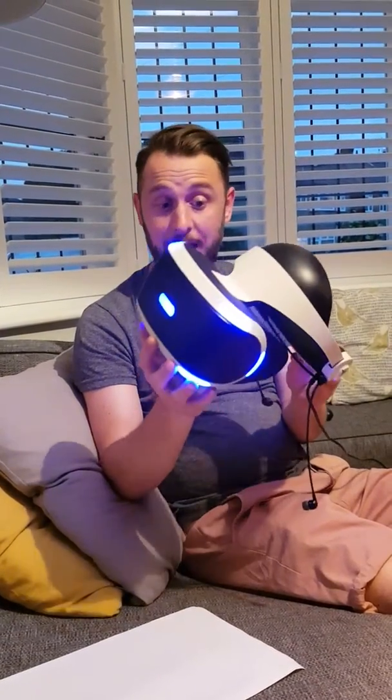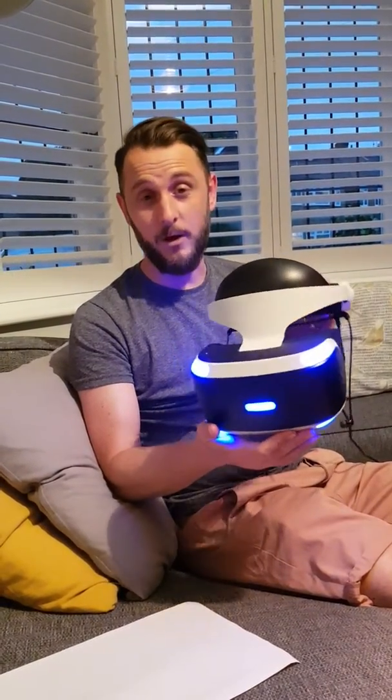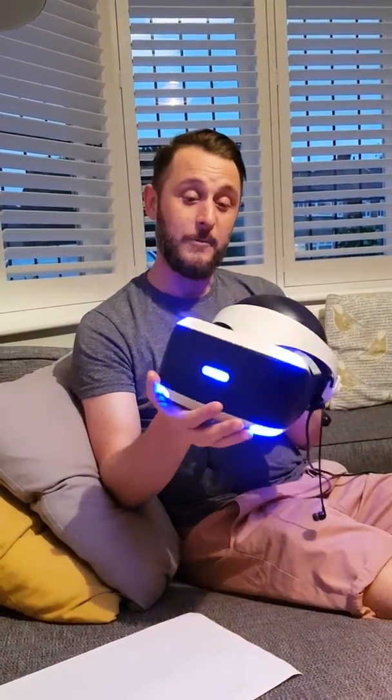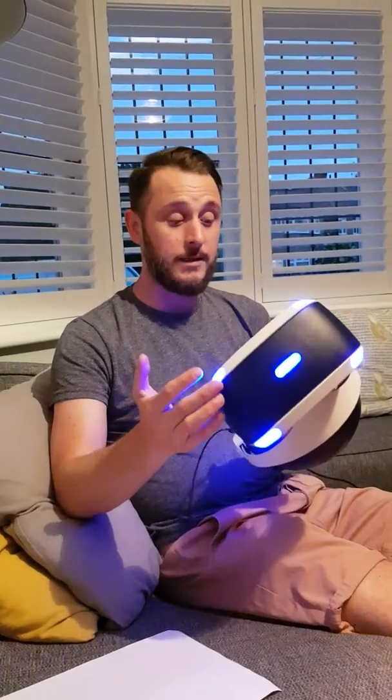My whole family have tried this. My children absolutely love it. The wife likes it — she got a bit scared when we played some of the more scary games and literally had to take it off and wouldn't play again. I think it's amazing and I would recommend it to anyone, especially families.